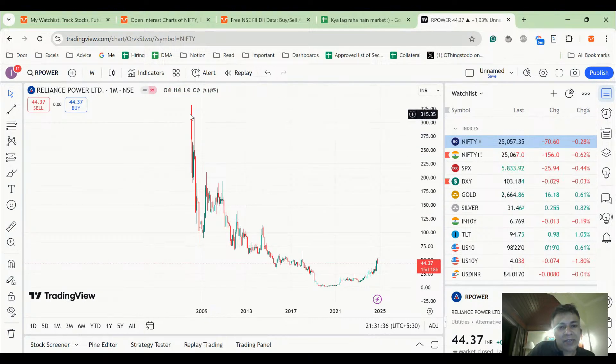Reliance Power listed around February–March 2008. You can see what happened — roughly 90–99% value erosion by 2020. It has recovered somewhat and made 5x from lows, but adjusted for time value of money, it's still ridiculous. Peak bull market IPOs make no sense — I stay away and won't touch them.